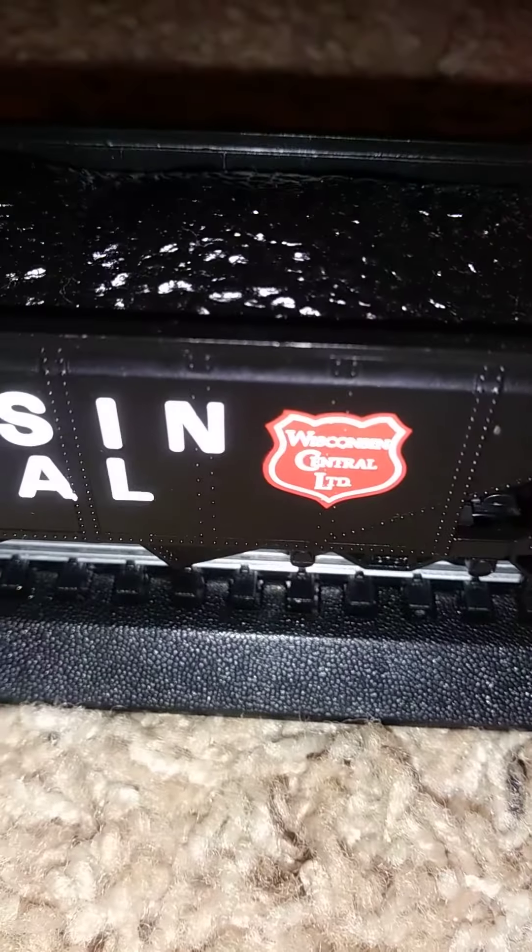I think we got a Wisconsin Central Coal Hopper — it says right there, Wisconsin Central LTD, and it also says it on the side. They also got the coal load in there. It's pretty realistic. I'm not sure if you guys can see that too well, but yeah, there it is.